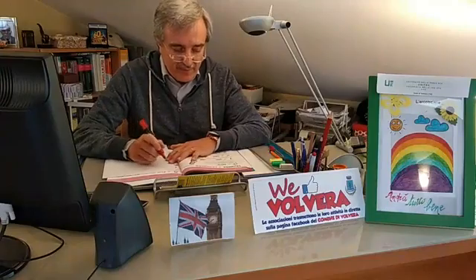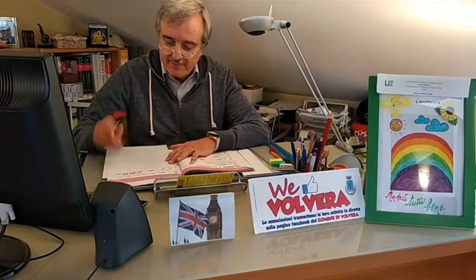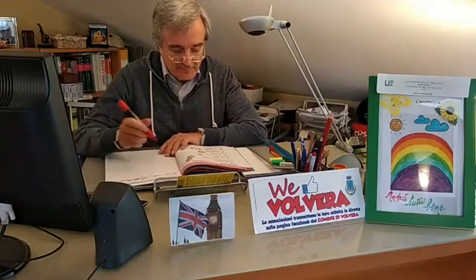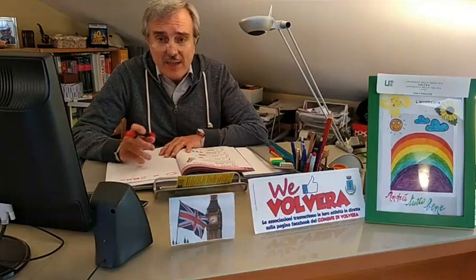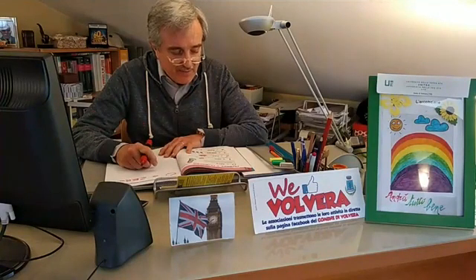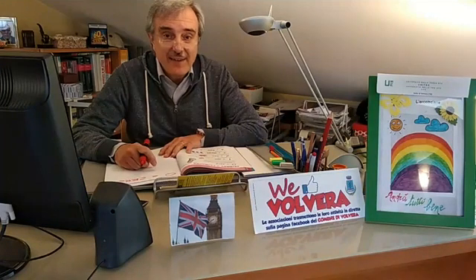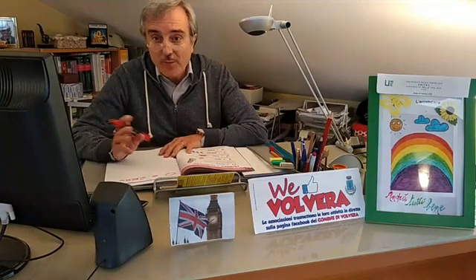Il primo numero è lo zero, che in inglese è chiamato zero. Ci può essere utile in tante occasioni — anche per esempio per chiedere qual è la temperatura in una stanza, magari in una stanza d'albergo. Per esempio potremmo parlare di ten degrees, dieci gradi, above o below zero — magari più in un frigorifero — comunque dieci gradi sopra o sotto lo zero.